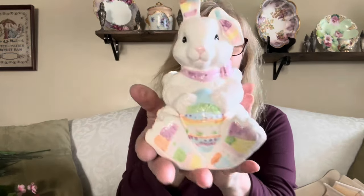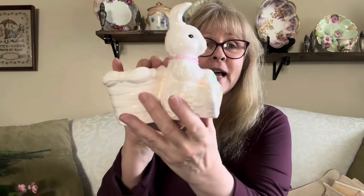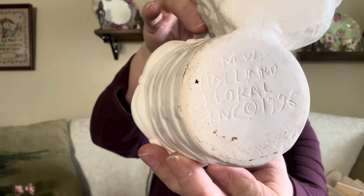Tomorrow is Easter, but look how cute — this little bunny planter. I couldn't resist, it's adorable. I know someone will like it and use it for next year. It's a happiness piece. New Holland Floral Incorporated, 1996. I'm sitting here on my couch doing this haul because I'm set up for my live sale already and I can't sit on the floor because of my back. So here I am on a nice comfy couch — I kind of like it.